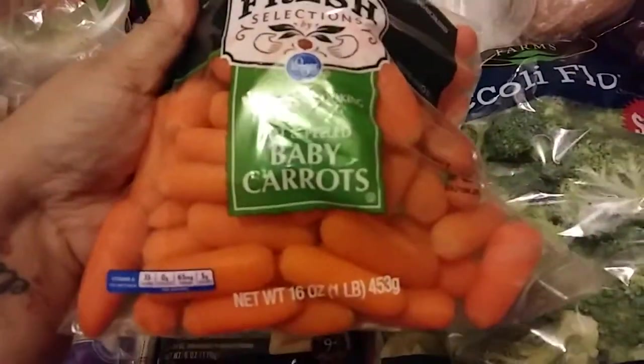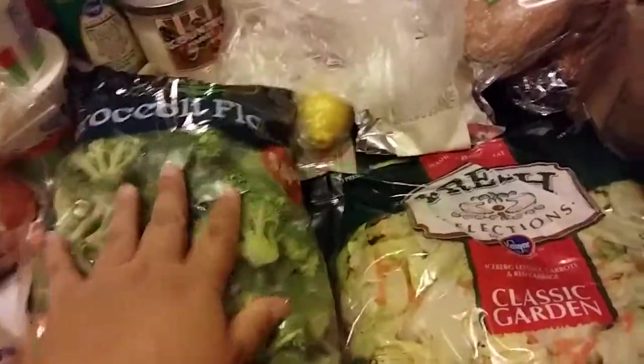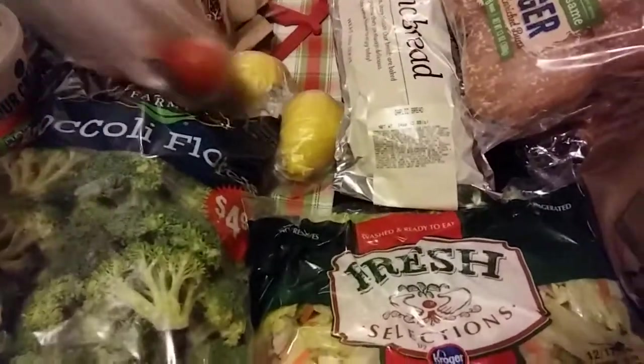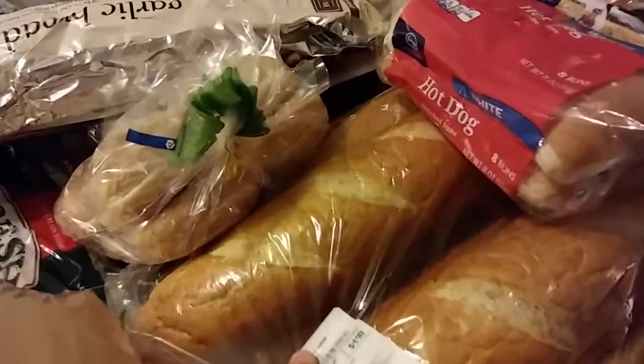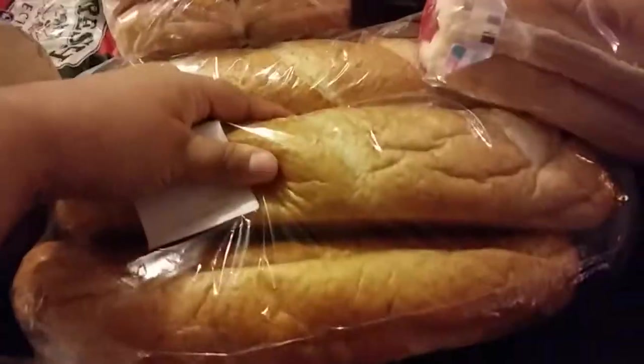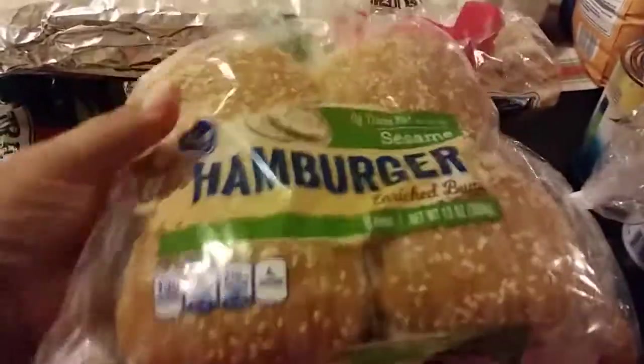I bought a bag of baby carrots, a four pound bag of broccoli florets, some salad, two lemons, two tomatoes, a loaf of garlic bread, a gallon of milk, and some sub rolls from Sam's Club. We're going to make subs on Friday, so those are good for that.